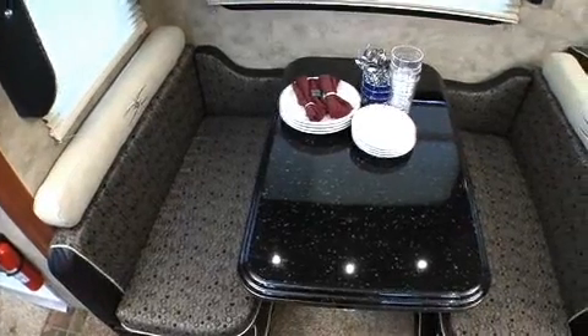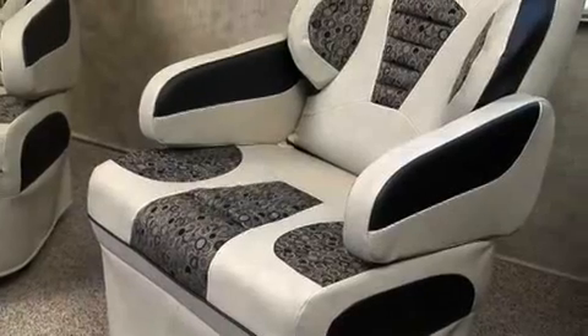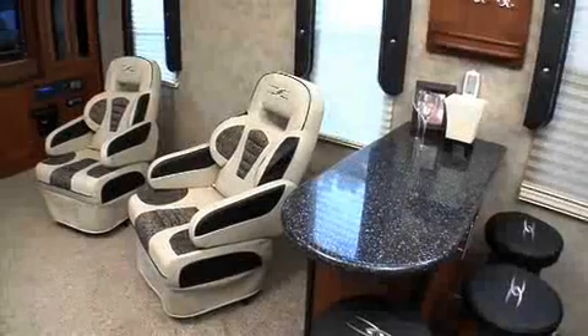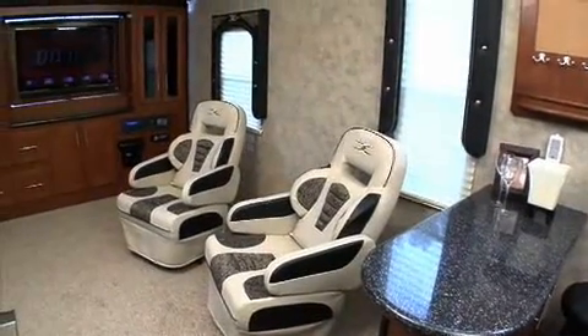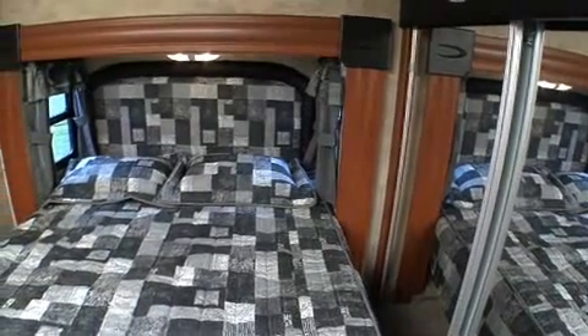We have a standard dinette with a molded table in our coach, along with a high-to-bed sofa. But what I really like are the living room chairs — not only do they look really cool, but they're incredibly comfortable; they just add a lot of style to the living room. The living room feels so open — it must be because the ceilings are so high.